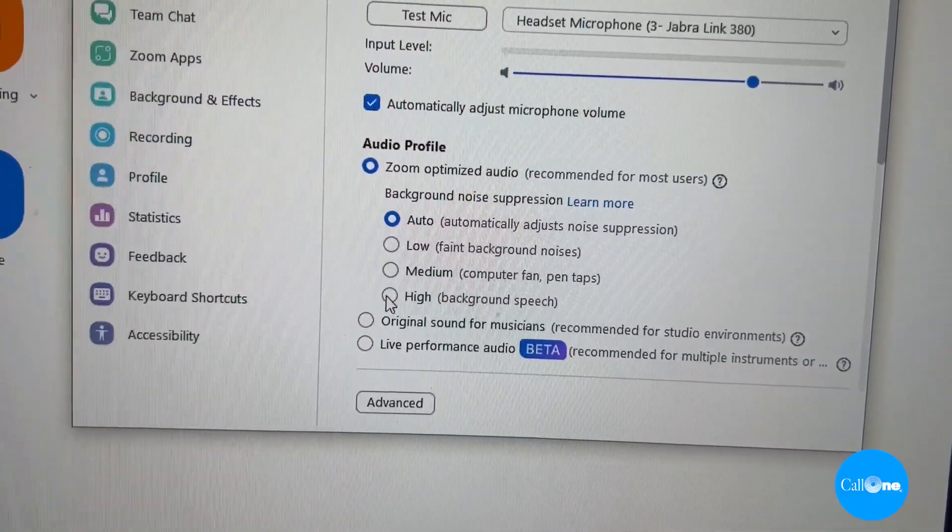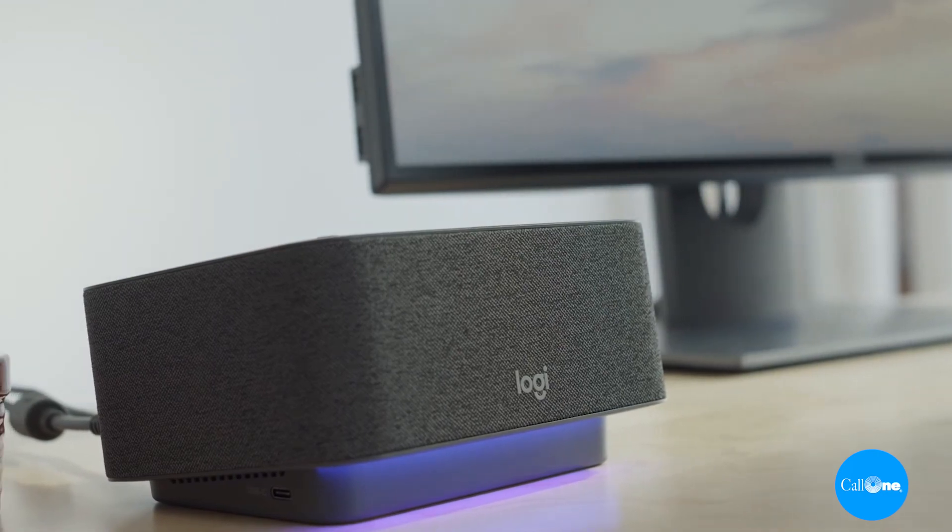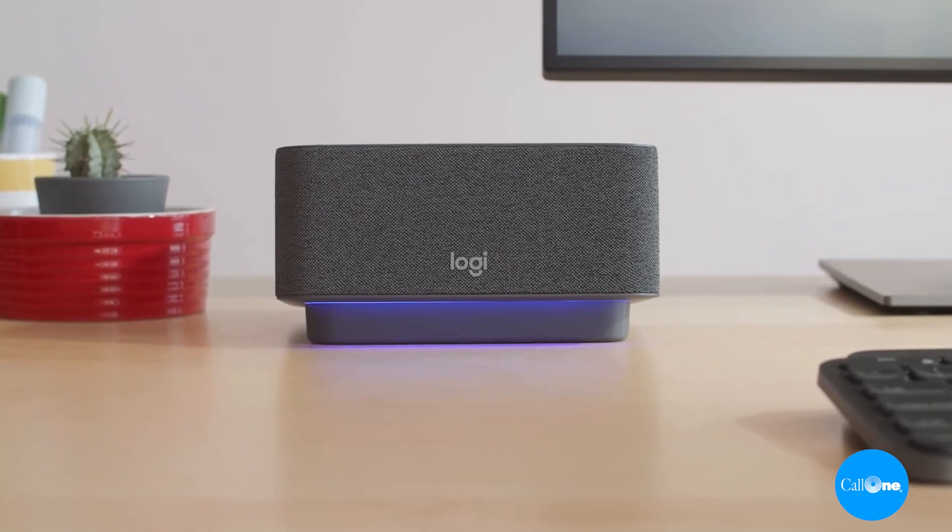Danny Hayasaki here with Colony, helping a couple of people do their business better. I've been fascinated by the noise suppression through Zoom and Microsoft Teams and other meeting applications and platforms. I wanted to take that test from headset to speakerphones, so today I'm using the Logi Dock and I wanted to see if the noise suppression would help block out background noise from a speakerphone.